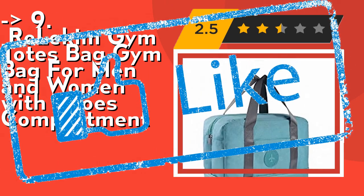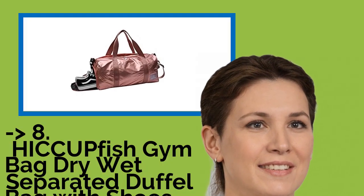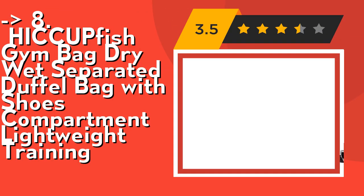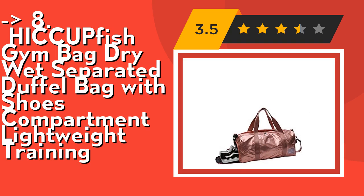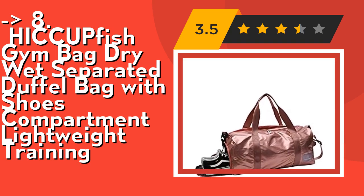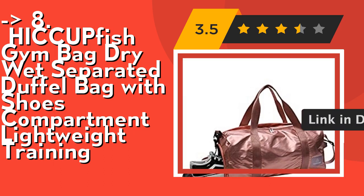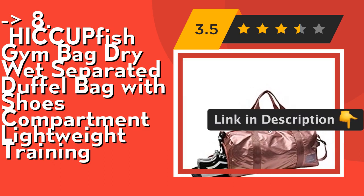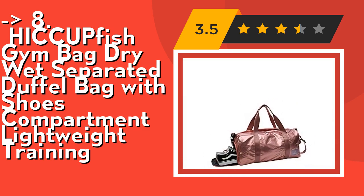You shouldn't miss this product — the Hiccup Fish gym bag, a dry/wet separated duffel bag with shoe compartment. It's lightweight with an individual shoe compartment that keeps your dirty shoes separate from clean items and avoids bad smells. It can fit the largest shoe sizes. This duffel bag is multi-functional and can be used as a handbag, crossbody bag, or shoulder bag, with a detachable and adjustable shoulder strap, comfortable reinforced handle, double zipper, side hand strap, side pocket, back, front, and luggage fixed strap.